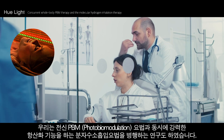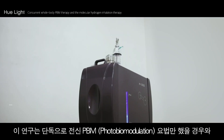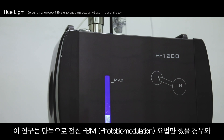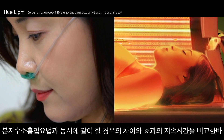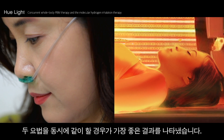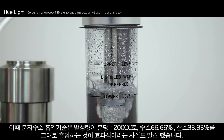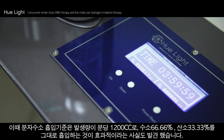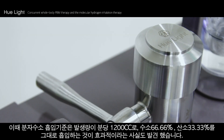We researched the effect of concurrent treatment of both whole body PBM and molecular hydrogen inhalation. Comparing patients treated with solely whole body PBM versus patients treated with both whole body PBM and molecular hydrogen inhalation therapy simultaneously, we concluded that concurrent treatment has a significant synergistic outcome. We also discovered that the standard inhalation amount of molecular hydrogen should be 1,200 cc of two-thirds hydrogen and one-third oxygen gas per minute to be effective.